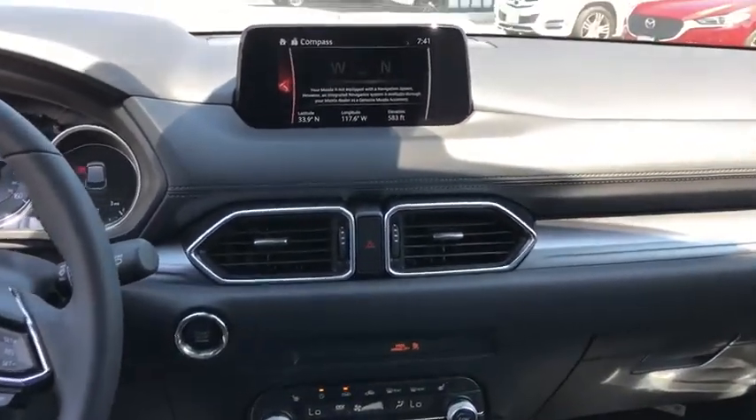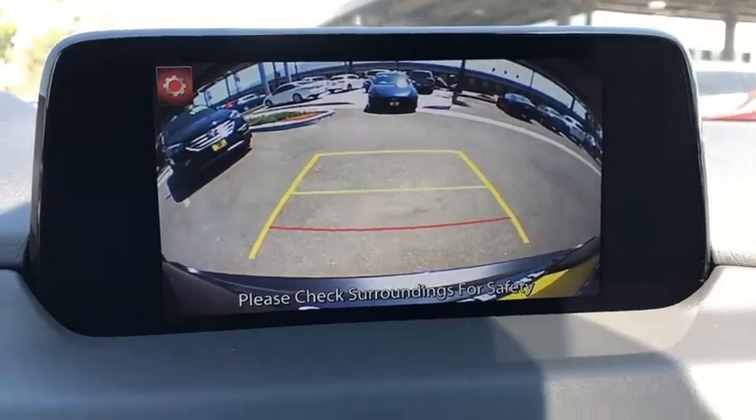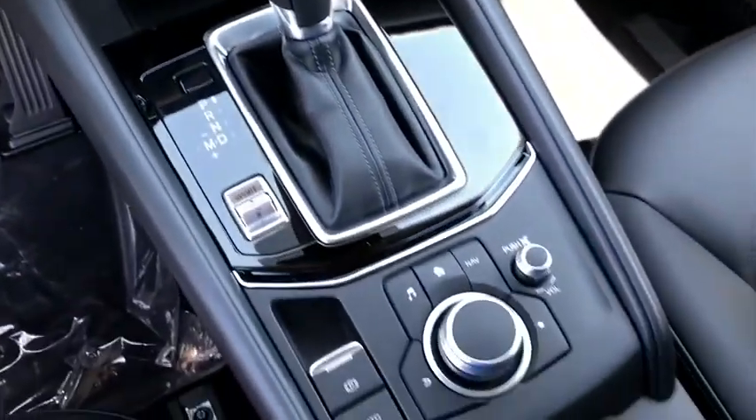Overhead console, remote keyless entry, brake assist, tachometer, driver vanity mirror, power driver's seat, power rear liftgate, tilt steering wheel, front reading lamps.